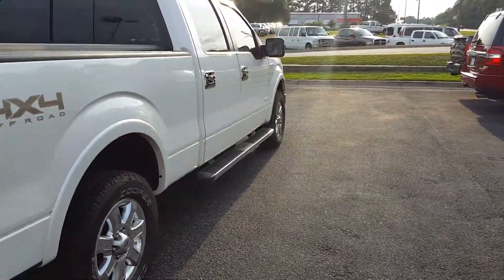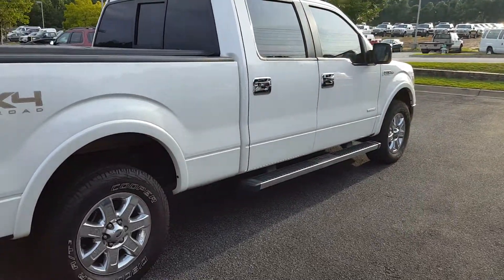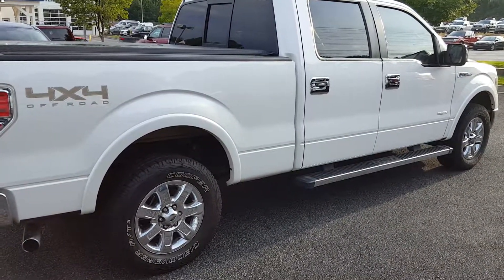So once again, this is Max with Loganville Ford. Please give me a call if you have any further questions. Look forward to talking to you soon. Thanks.